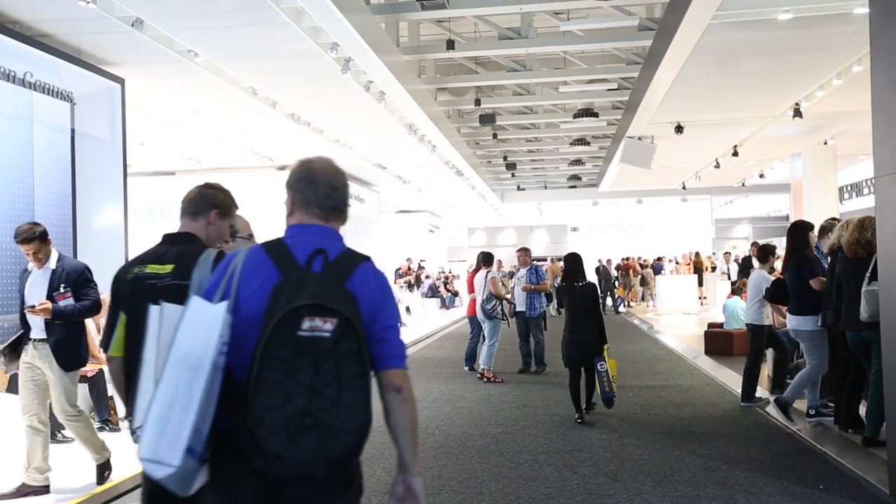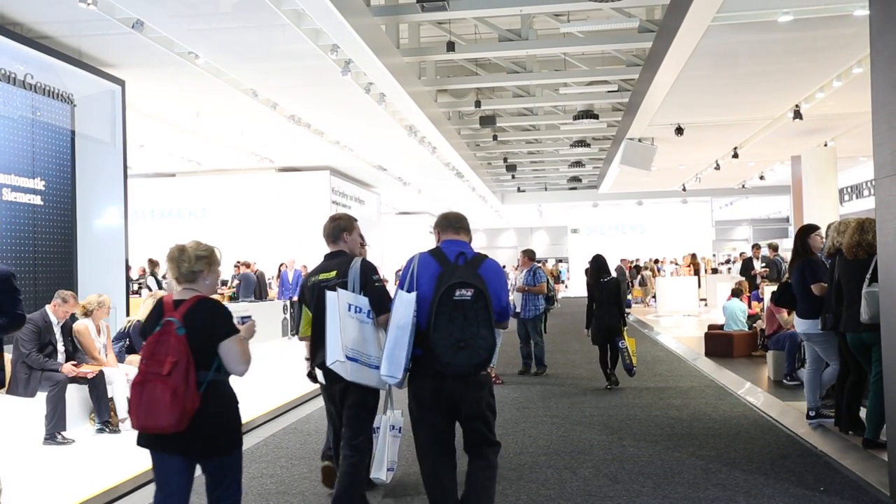Hi, it's Kevin from Appliance Online and we're here at IFA on Sunday, but it has certainly not been a day of rest. We've been continuing our exploration into what is quite frankly a vast showcase of home technology and appliances here in Berlin.